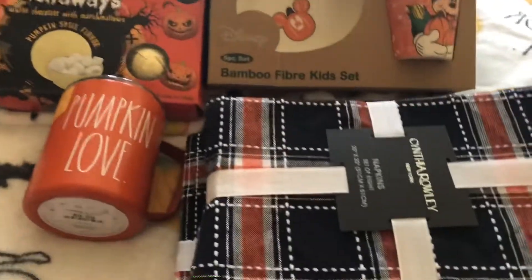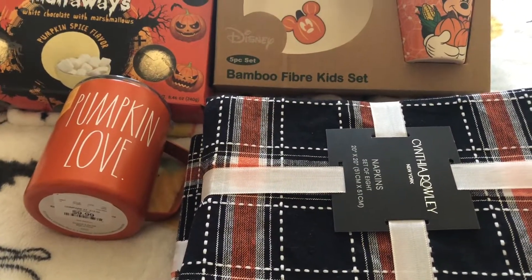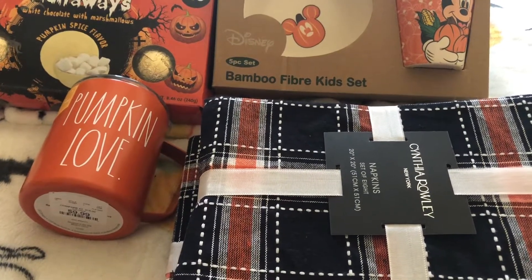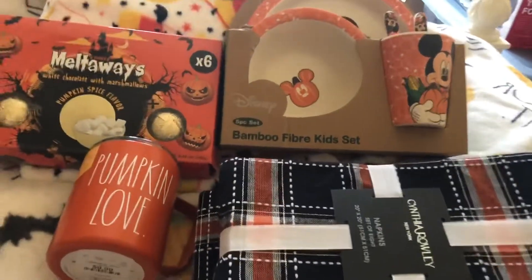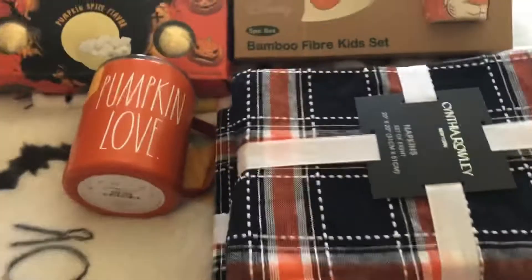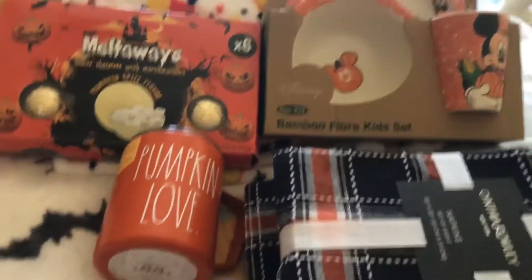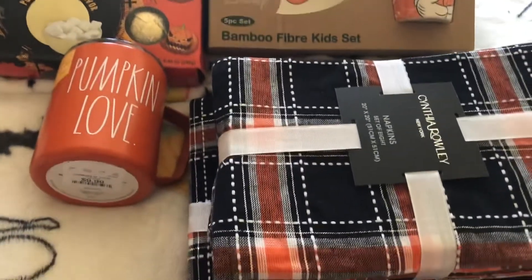That's everything I got. Plus I got a glass cup — I'll post a picture. And I got a pineapple with a jack-o'-lantern face in gold. It's still wrapped so I don't want to take it out, but I'll add photos when I edit. That's everything — thanks for watching, bye!